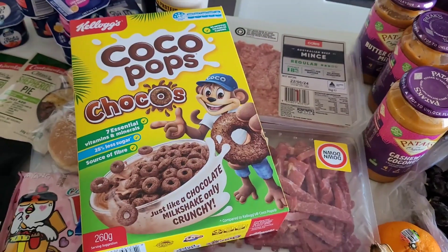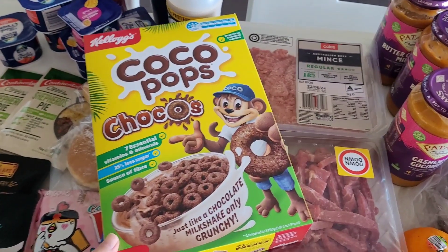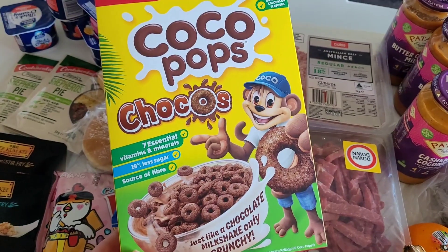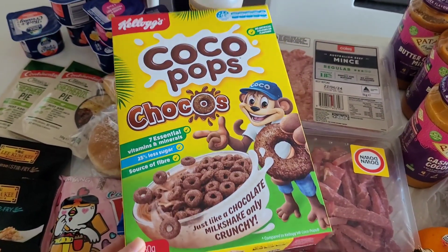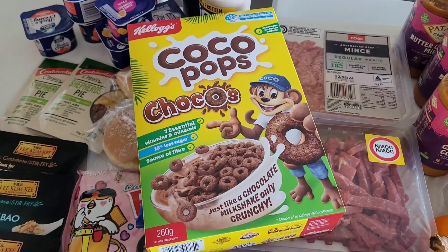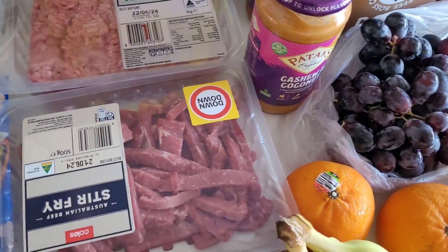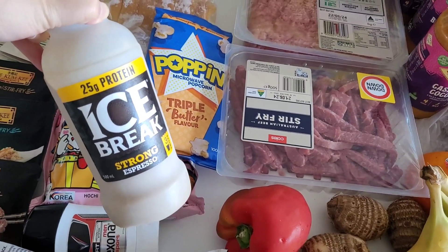We moved on to Woolies because nothing was on sale in the cereal aisle at Coles. We picked up Coco Pops Choco — seven essential vitamins and minerals, 25% less sugar, source of fibre. Neither of us had tried it before, and because it was half price, my partner wanted to pick it up.